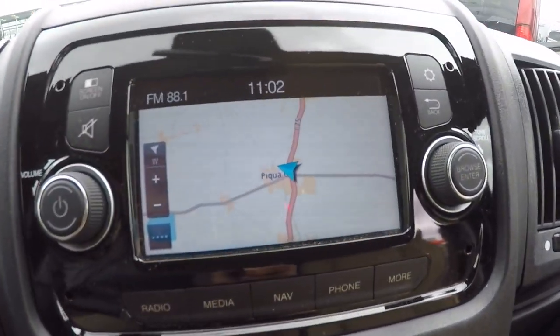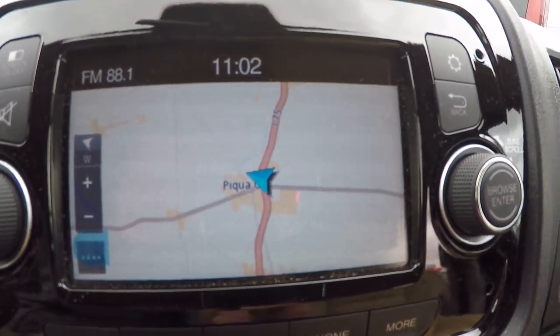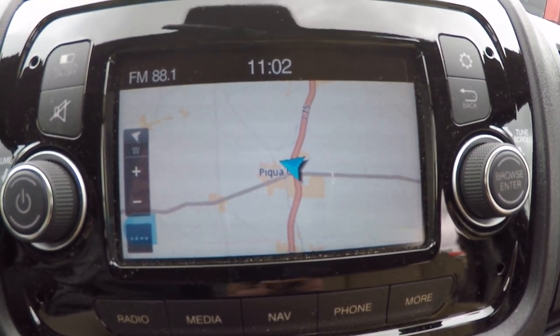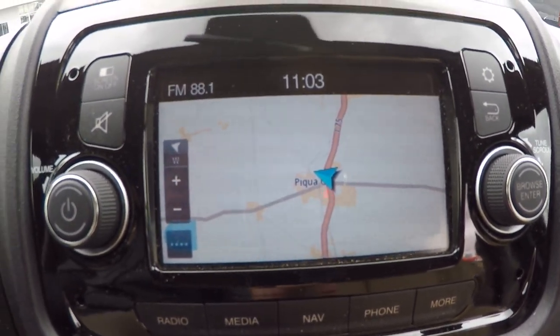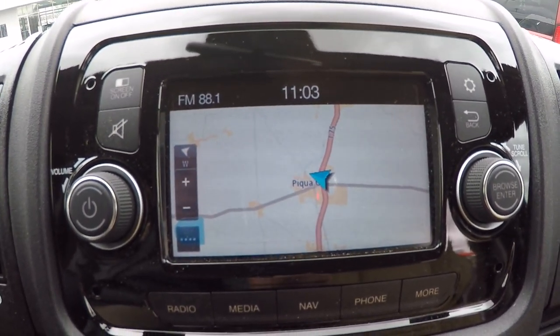The Uconnect 5.0 system is a touchscreen with an AM/FM tuner, free satellite for a year. The navigation system runs on a TomTom interface — it's been around for years and many of you are familiar with their handheld portable devices, so it's a very easy factory nav system to get the hang of.